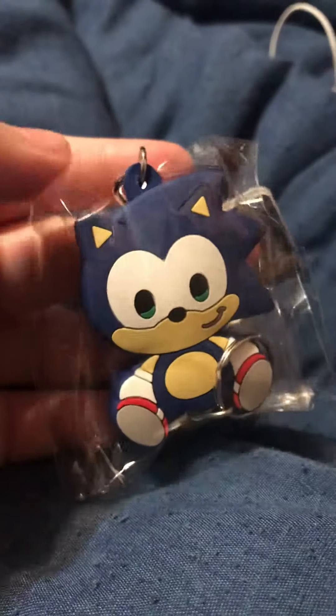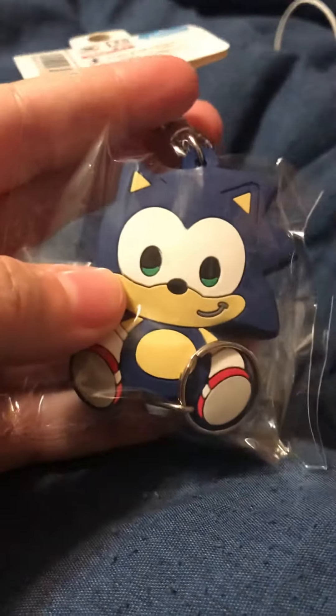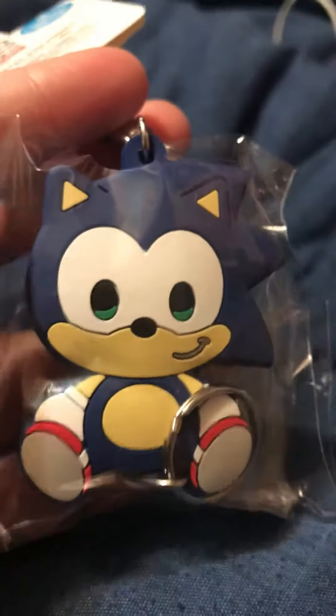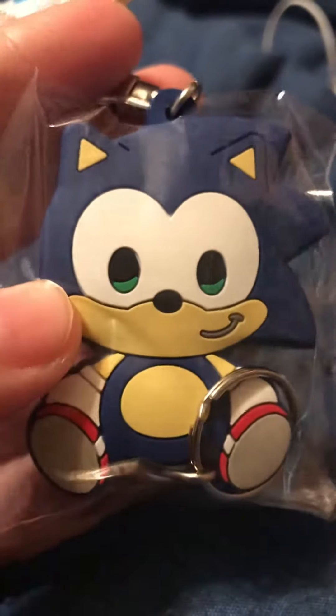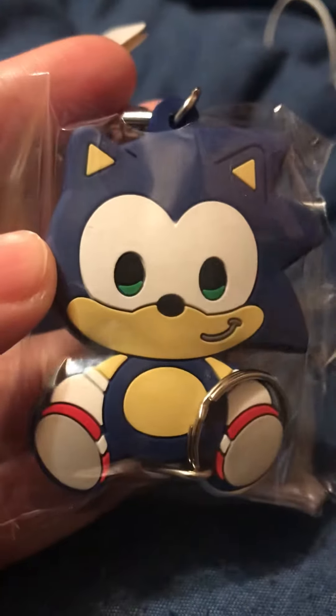Here's the thing about this keychain — it looks so normal, but then you turn it to the side and it's extremely thick. I thought it was just like a rubber flat thing, but it's really thick. Overall I really do enjoy the way it looks.